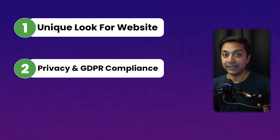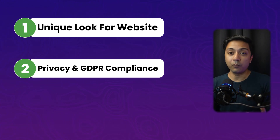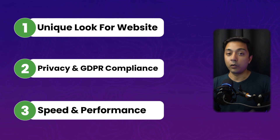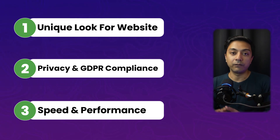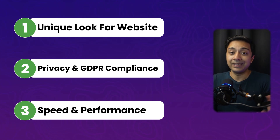Reason number two is enhanced privacy and GDPR compliance. When you upload a custom font on your site, you don't have to worry about Google or any other font server interacting with your website or user data. All those privacy and data issues are sorted out. And reason number three is speed and performance — whether you're using a purchased font or Google fonts, uploading fonts to your own server will definitely increase the speed and performance of your website, since it's no longer fetching fonts from a third-party server.